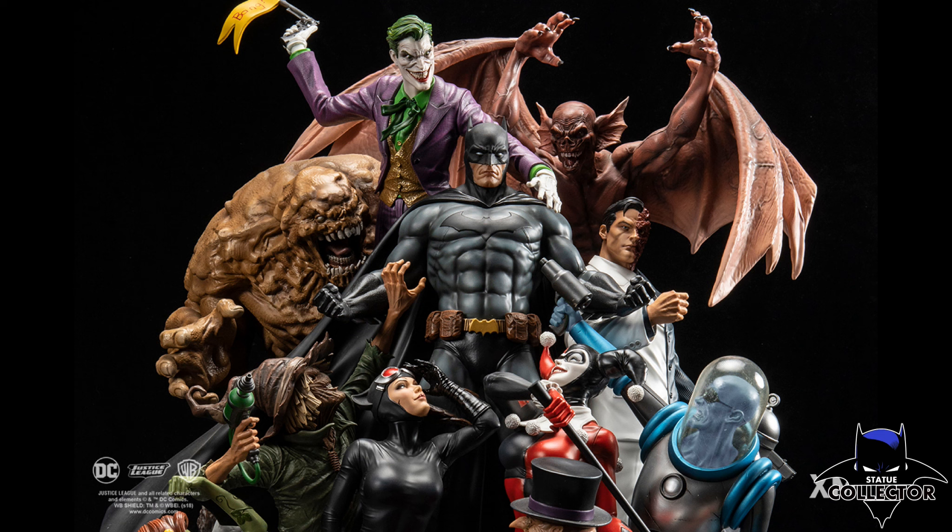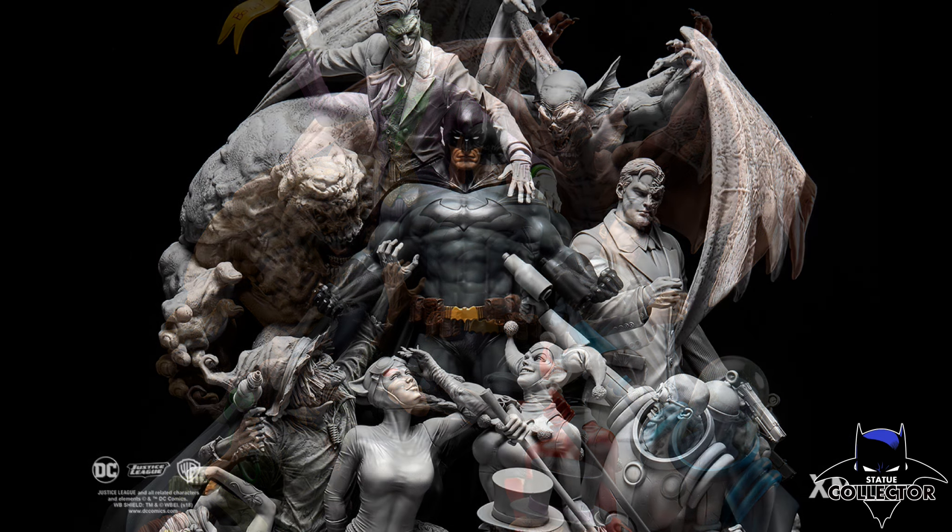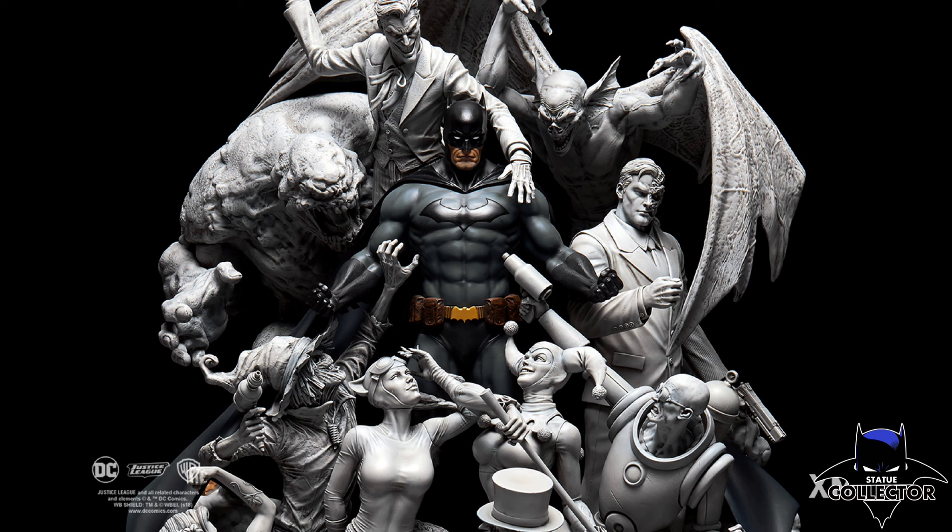This does go up for pre-order this week. I will have a link down below if you would like to order from our website — that does help the channel out tremendously, so thank you guys so very much for that. I just wanted to share this awesome epic piece because I think it is absolutely phenomenal, and I applaud David Finch and the folks at XM Studios.